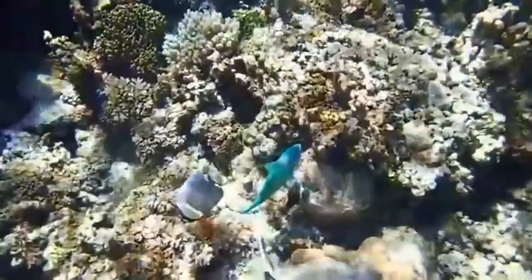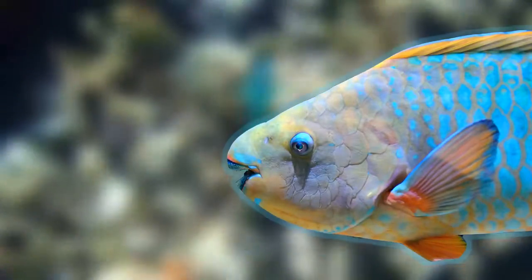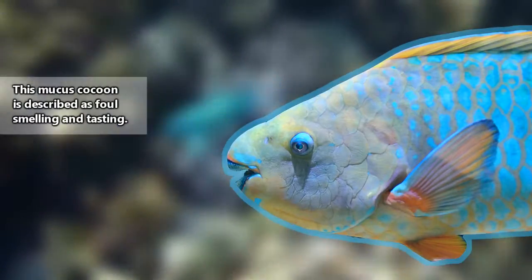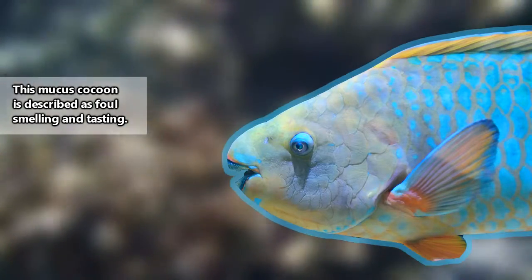Some species go so far as to create a cocoon every night from a mucus they produce specifically for this purpose. It's thought that the cocoon helps to make them less visible to predators, and to mask the fish's scent.